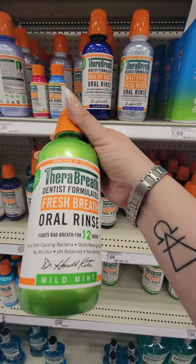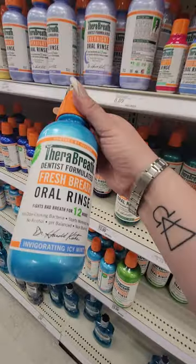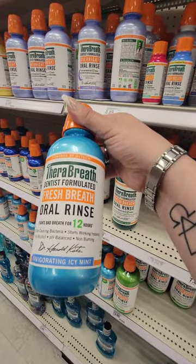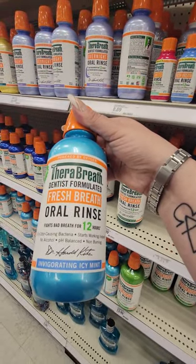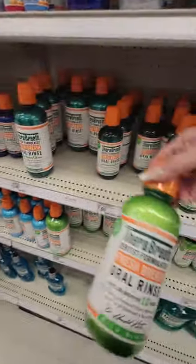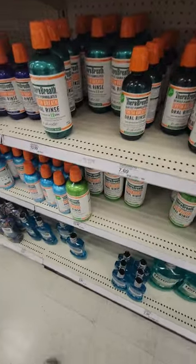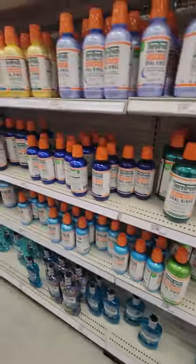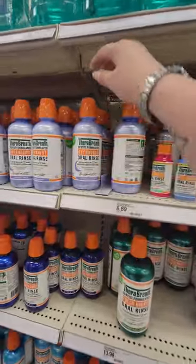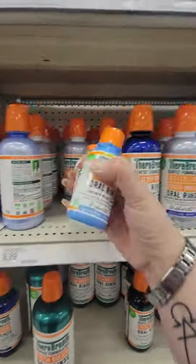This one kills odor — oh I've tried that one. Both of them say kills odor fresh breath. I don't know, so many to choose from. I think I'll try the whitening and I'll take my two little travel ones.